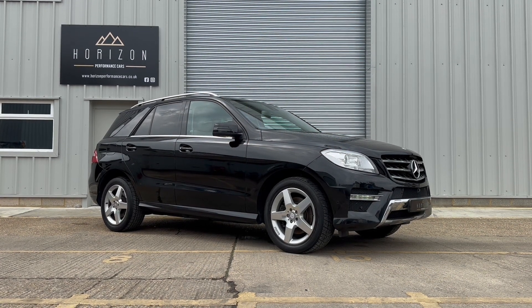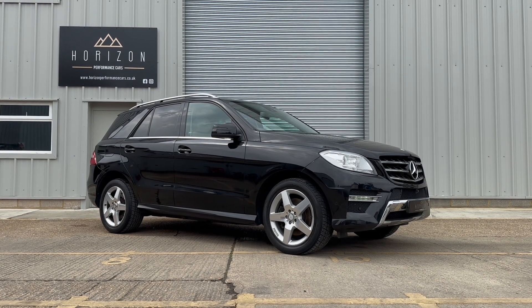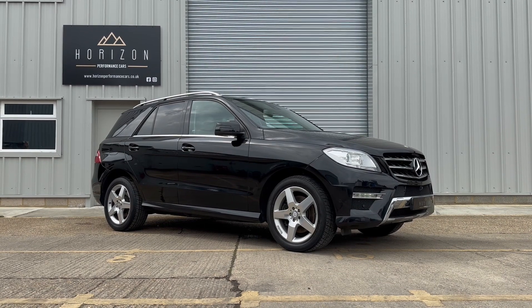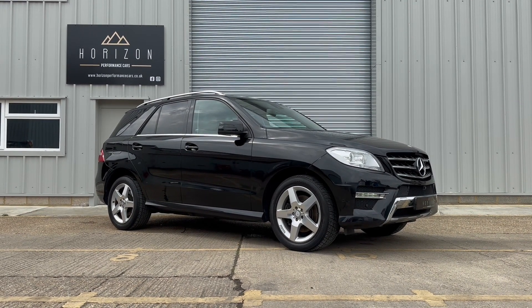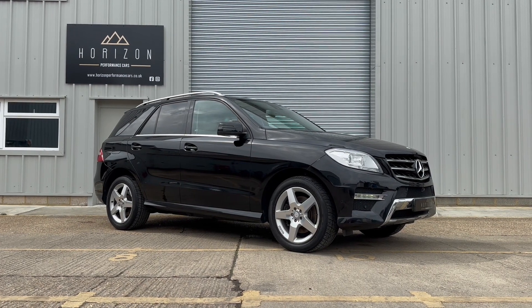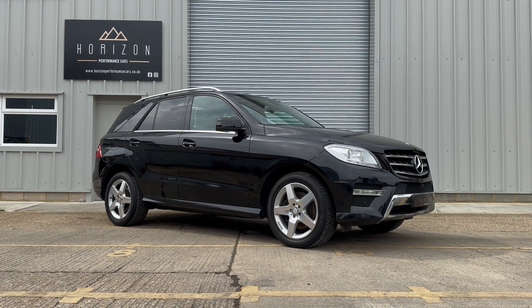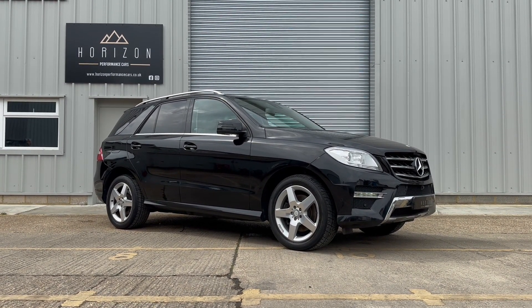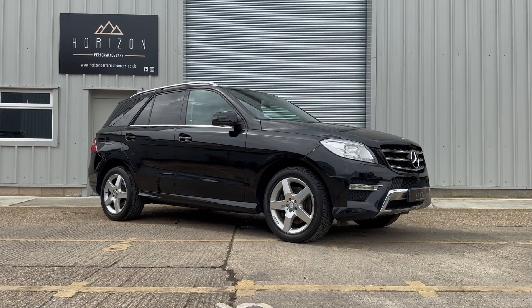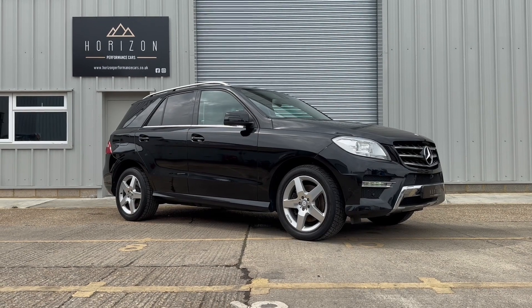Hello, welcome to Horizon Performance Cars and this introductory video to our stunning Mercedes ML350 AMG Sport. The car is a 2014 on a 14 plate, has covered only 66,000 miles, is HPI clear, has 8 service records and has just been serviced, has a long MOT, two keys and will come with a three month warranty.